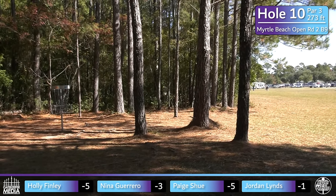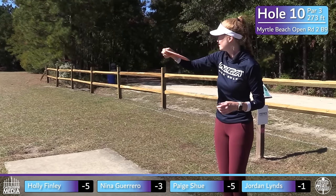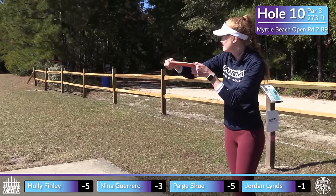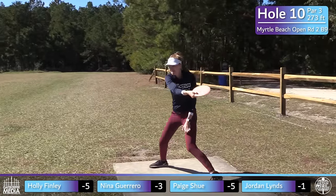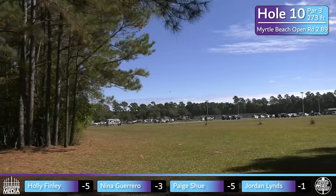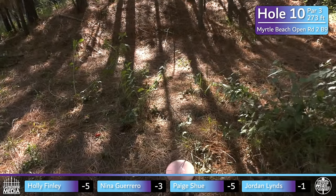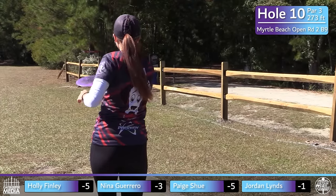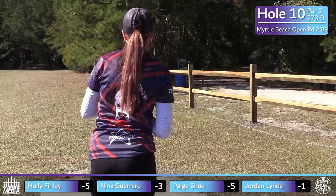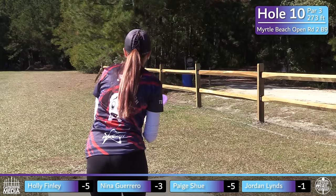Jordan will have herself a circle two look coming up. It's a tough shape to make with the backhand — knowing how much width and angle to give the disc on a hole like this. Looks like Holly might have thrown it perfectly. Her flex is out a little early, so she'll have a circle two look as well. It's a combination of everything — angle, stability of the disc, height, width. There's a lot to think about.